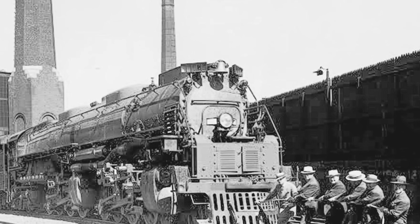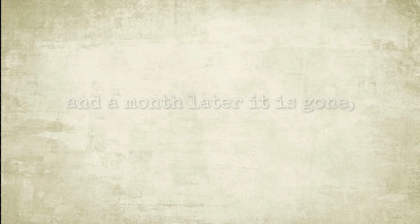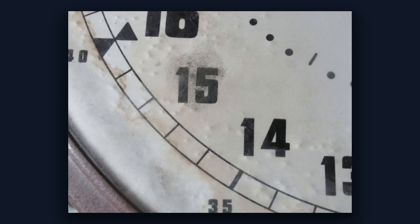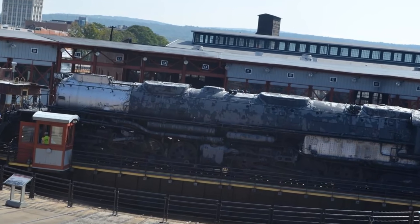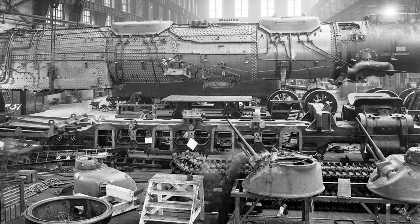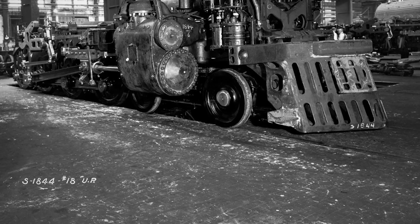September 1941, New York. The largest steam locomotive ever built rolls off the assembly line, and a month later it is gone, shipped west across the country. Here's the thing though — that machine never came back. 84 years and counting, the Big Boy stayed trapped in the American west, while its birthplace sat a few hundred miles to the east the whole time.